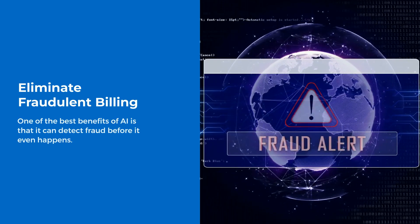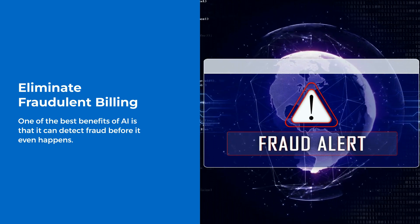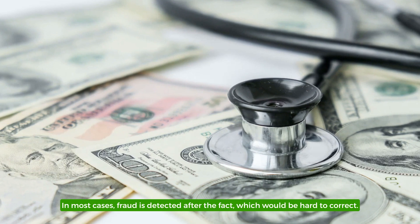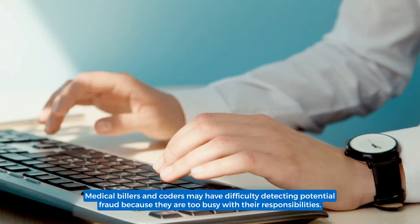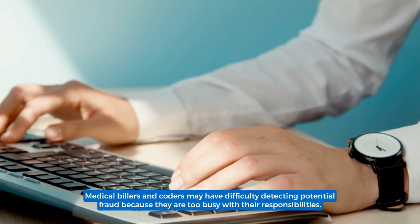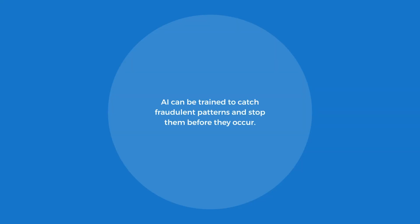Eliminate Fraudulent Billing. One of the best benefits of AI is that it can detect fraud before it even happens. In most cases, fraud is detected after the fact, which would be hard to correct. It also leads to claim rejections and more severe consequences. Medical billers and coders may have difficulty detecting potential fraud because they are too busy with their responsibilities. AI can be trained to catch fraudulent patterns and stop them before they occur.